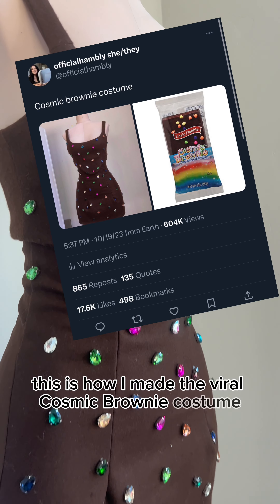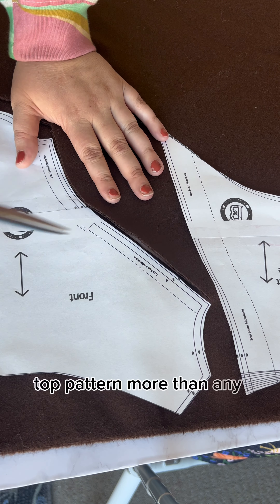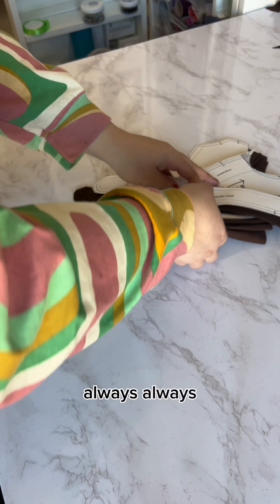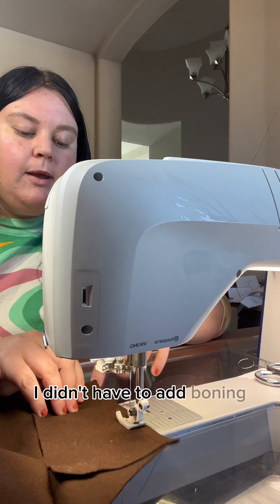This is how I made the viral Cosmic Brownie costume. This is a super easy and fast project — something you could definitely make day of your party. I trust this top pattern more than any man I've ever met. It is my go-to for super fast projects because it looks great always. It works for every fabric type. I'm using wool, and because of the structure I didn't have to add boning, but you can if you want.